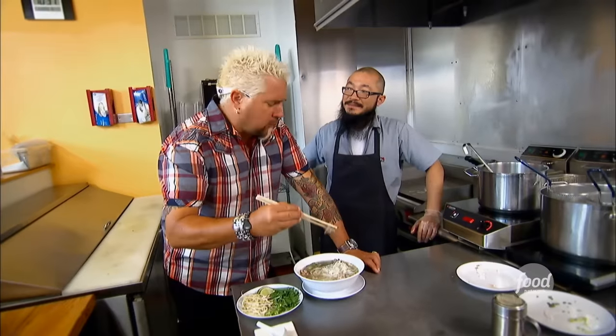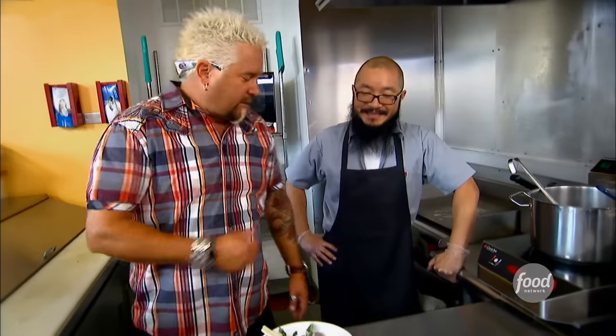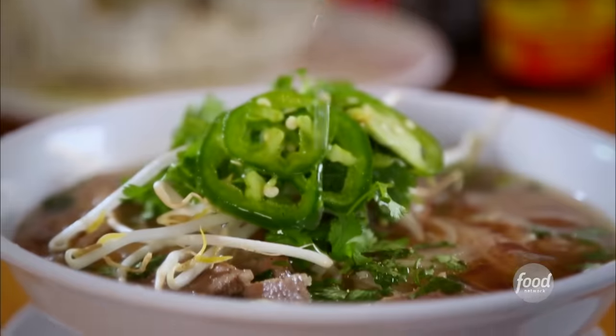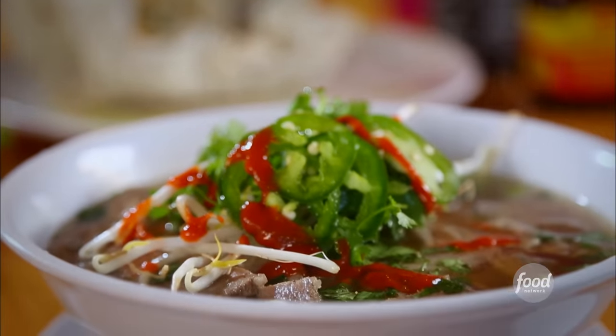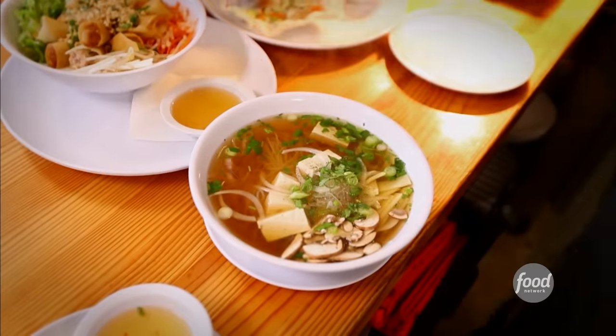Mmm. Tender noodles, great meatball. I think there are so many components to it. The balance is great, the flavors are subtle. Delicious, man. Great job, chef. Slightly salty, full of beef flavor. The smell of the pho wafts across the block — you can't not come in here.